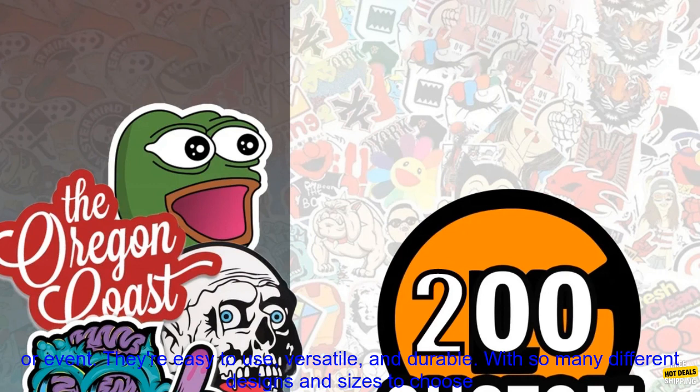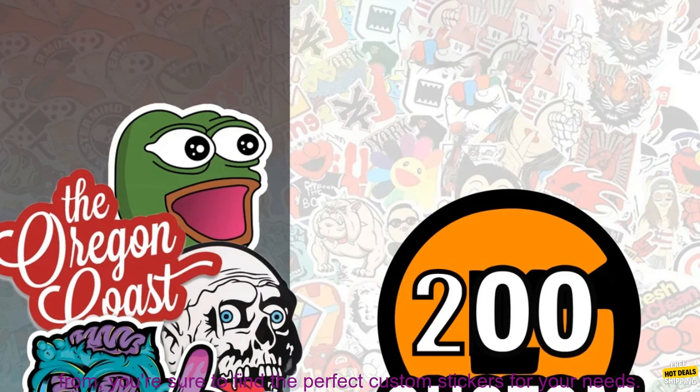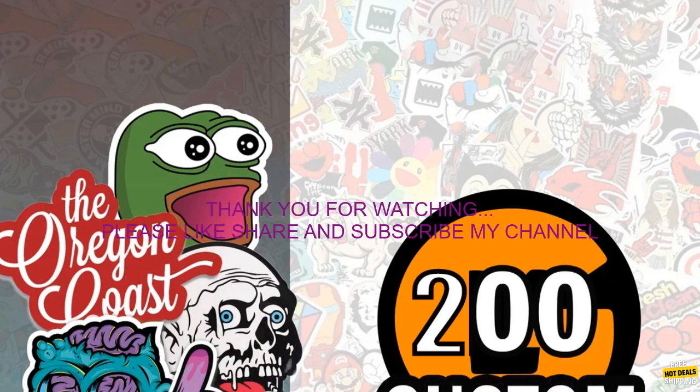Custom stickers are a great way to promote your business, brand, or event. They're easy to use, versatile, and durable. With so many different designs and sizes to choose from, you're sure to find the perfect custom stickers for your needs.